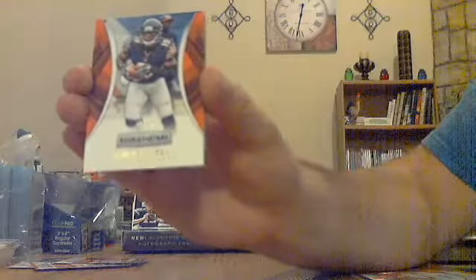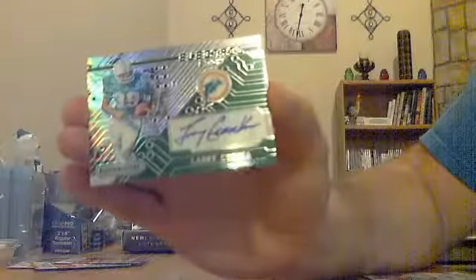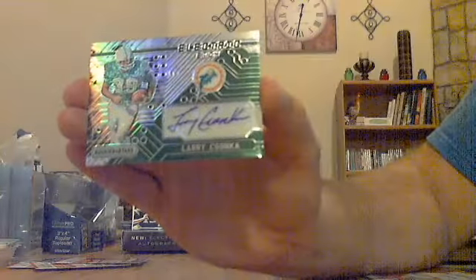Nice parallel for the Bears. And then — wow — Larry Zonka for the Dolphins, numbered 1 out of 3. Electric etch auto numbered 1 out of 3, really nice.